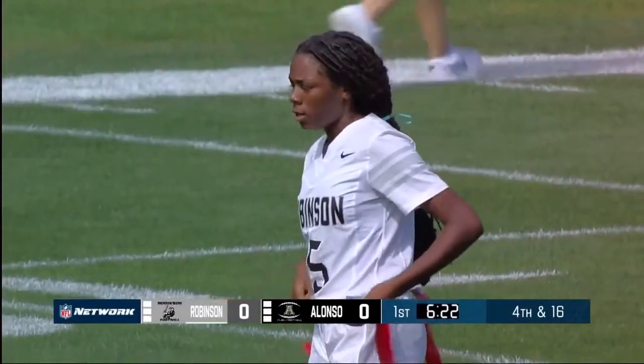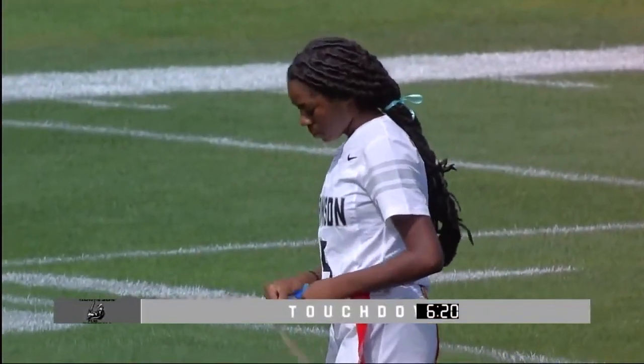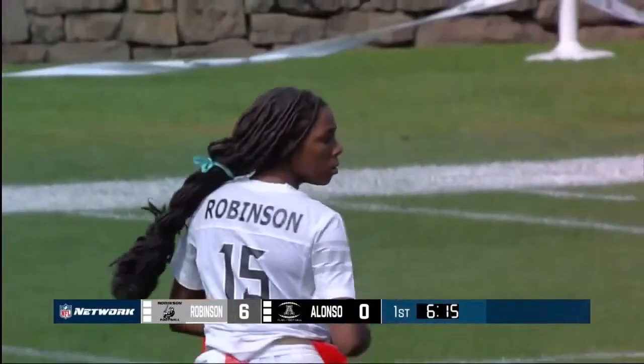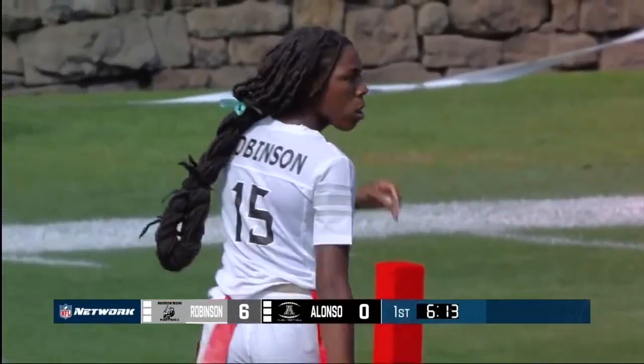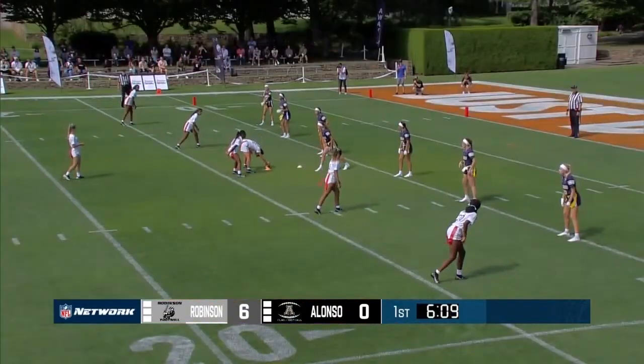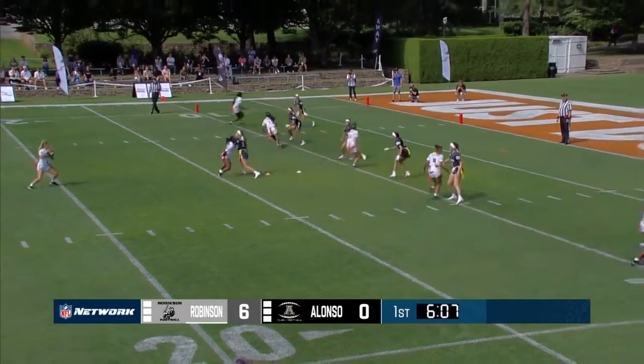That will give some confidence to the young QB. Coach talked about how she really struggles with struggling — you have to learn how to deal with failure and grow from it — and that was a perfect example of throwing a bad pass one play and then picking up a touchdown the next.